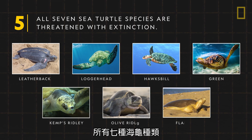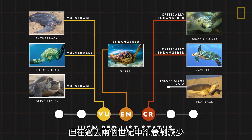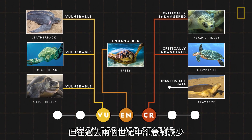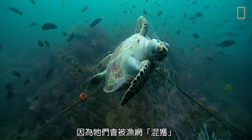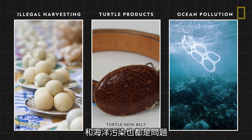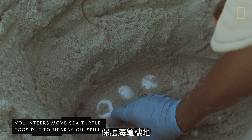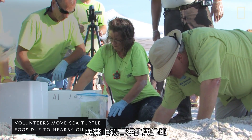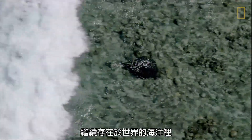All seven sea turtle species are threatened with extinction. Once abundant, sea turtle populations have dramatically declined in the past two centuries. Fishing is a major threat as sea turtles become caught in fishing nets as bycatch, or accidental catch. Illegal harvesting of turtle eggs, trafficking in turtle products, and ocean pollution are also concerns. However, policies have been enacted to reduce bycatch, protect turtle habitats, and prohibit the killing of sea turtles and their eggs. By continuing this kind of intervention, humans can help stop the decline of sea turtles, helping keep these ancient mariners in the world's oceans.